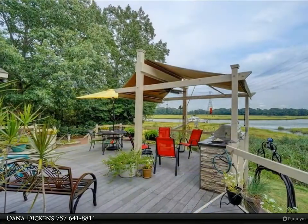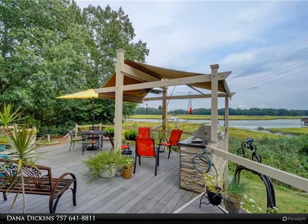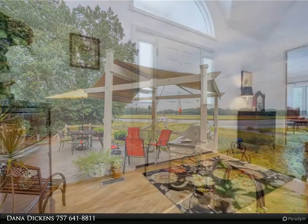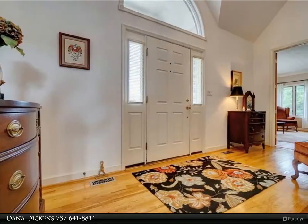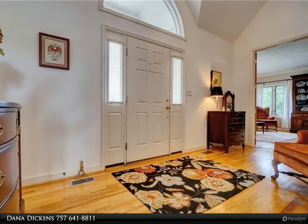The pier can handle three more large boats, has shore power and water. The all-brick home has a beautiful chef's kitchen with granite countertops, quality cabinets, gas range, and stainless appliances. A breakfast nook offers amazing views of the creek.